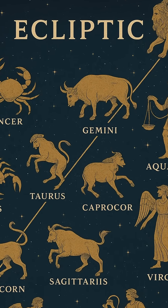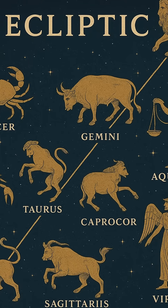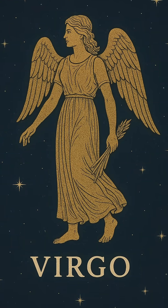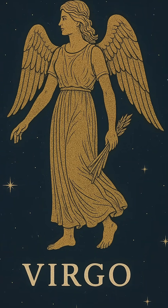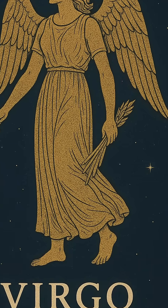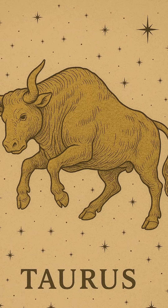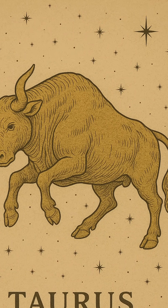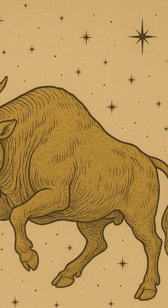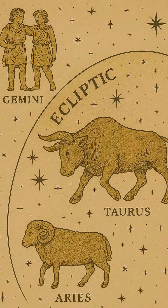This alignment isn't just theoretical. The ecliptic plays a practical role in astronomy and navigation. Star charts and telescopes are often aligned with the ecliptic to track planetary movements, solar and lunar eclipses, and the position of the moon and sun with precision. When a solar eclipse occurs, it's because the moon, Earth, and sun align perfectly along the ecliptic, casting dramatic shadows across our planet.